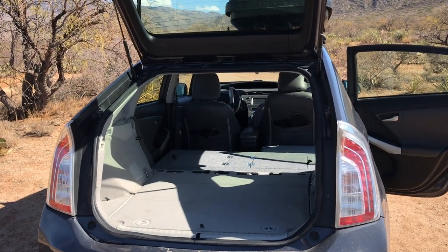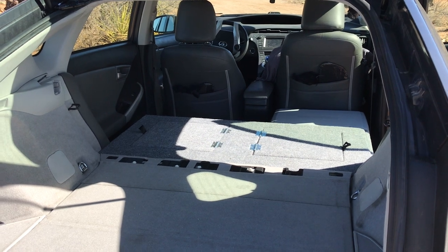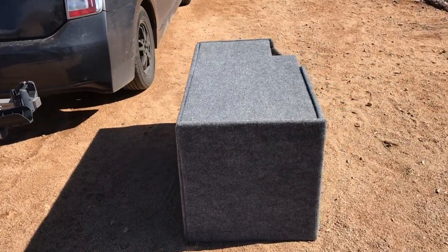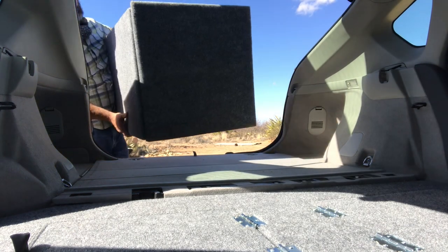Even after I put the Thule cargo box on the roof and built the storage in the back, I still had a ton of stuff I didn't have room for. I didn't want to just randomly throw stuff in there, and I also didn't want anything permanent back there — I want to keep it open in case I have to haul stuff or have another person sleeping in here. So what I came up with was this removable box built from two-by-two lumber, plywood, and carpeting that I could easily take in and out of the back of the car.